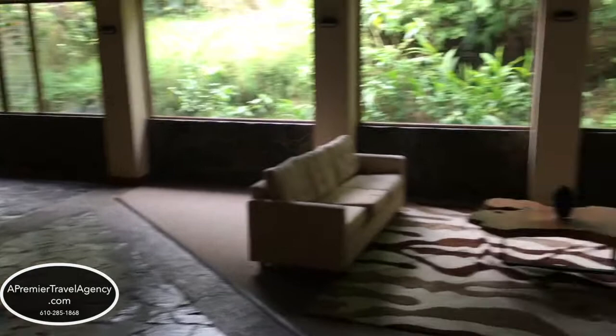All the buildings in the El Establo have some public sitting areas that are open to sit in. It gives a little bit more room in case you want to get out of your hotel room or if you're waiting for other people in other rooms.